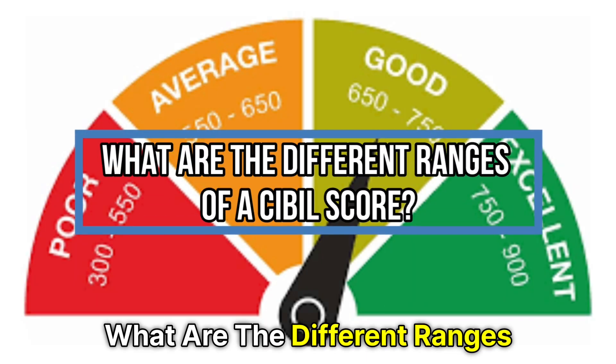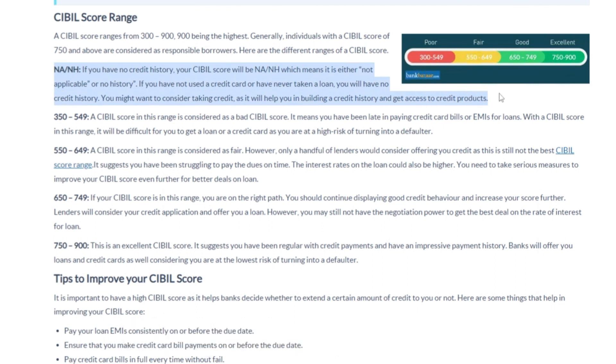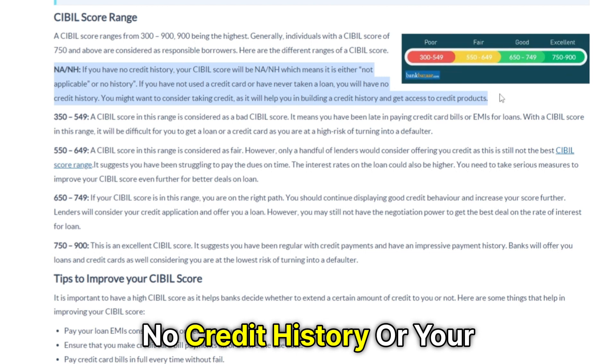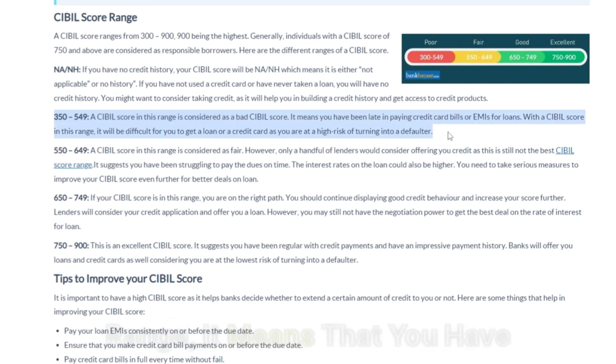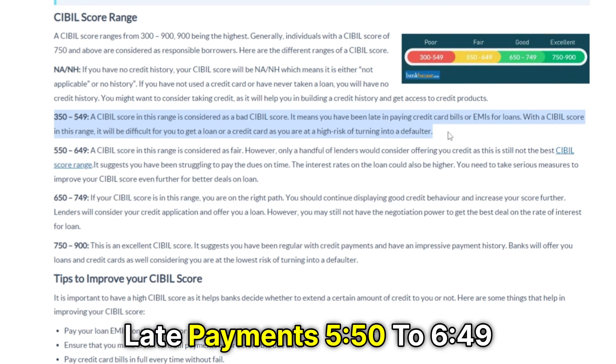What are the different ranges of a SIBL score? NA or NH — if this is your SIBL score range, it means that you have no credit history or your SIBL score is not applicable. 350 to 549 — if this is your SIBL score range, it means that you have a bad SIBL score because of late payments.